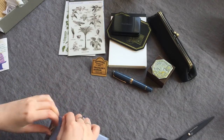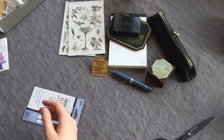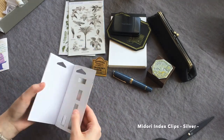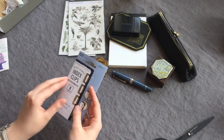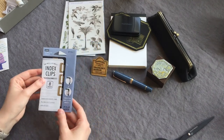And we've got these index clips. I've been waiting on these — I've been needing them in my books. I've already put some in my bullet journal, and I can tell they're going to be really handy.